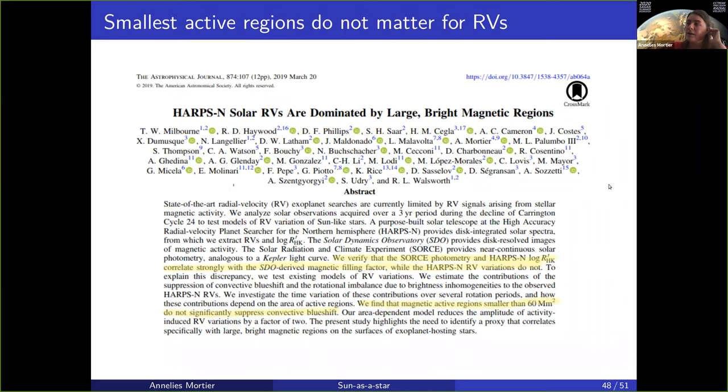Another thing we found is work by UC student Tim Milburn and others with the HARPS-N solar team, that verified that SORCE photometry and others do not necessarily correlate well with the radial velocity variations, but it does correlate well with the magnetic filling factor. But perhaps more importantly, what they also found is that small active regions on the Sun, smaller than 60 megameters squared, actually do not significantly suppress convective blueshift. The suppression of convective blueshift really only happens for the larger, bright magnetic regions on the surface. All these tiny little magnetic regions actually do not contribute.